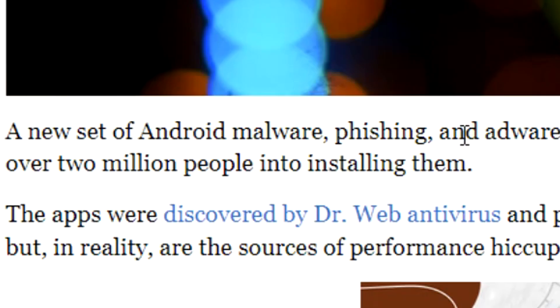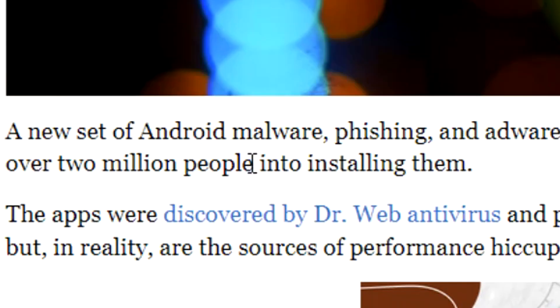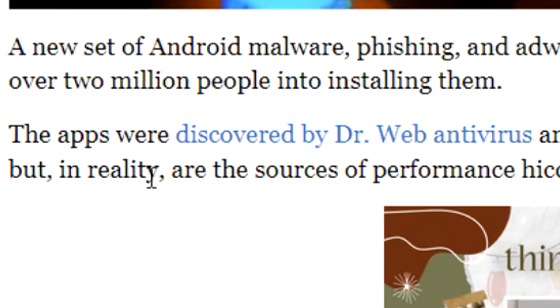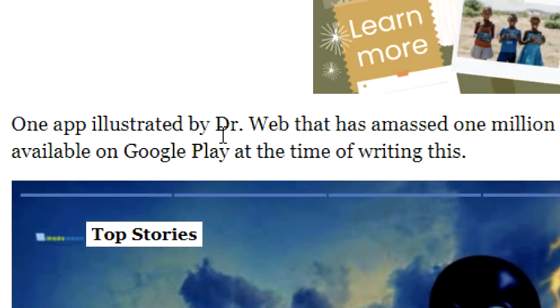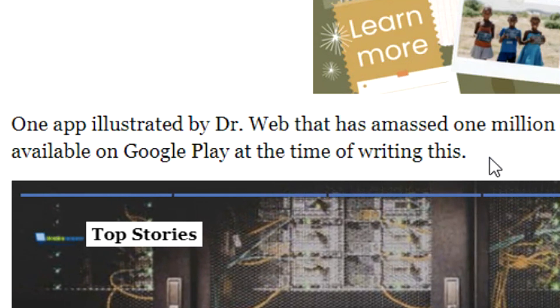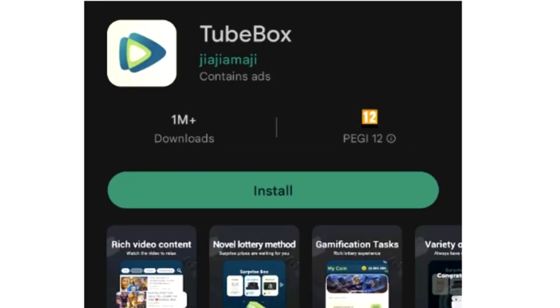A new set of Android malware, phishing, and adware apps have infiltrated the Google Play Store, tricking over 2 million people into installing them. The apps were discovered by DrWeb Antivirus and pretend to have useful utilities and system optimizers, but in reality are the sources of performance hiccups, ads, and user experience degradation. Now here's the most critical bit: one app illustrated by DrWeb that has amassed 1 million downloads is TubeBox, which remains available on Google Play at the time of writing. If you guys don't remember, I covered TubeBox roughly a month or two ago, and the article literally goes on to show the TubeBox that we all know and have experienced before.